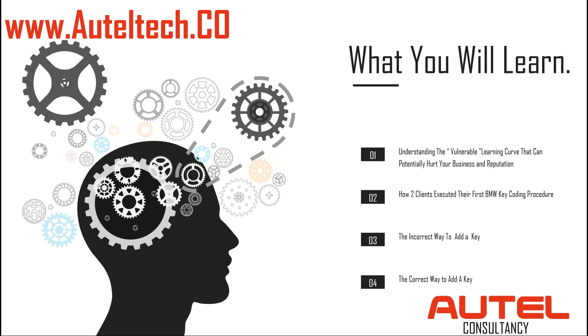What we're going to talk about today is understanding the vulnerable learning curve that can potentially hurt your business and reputation, and how two clients executed their first BMW key coding procedure. I'm going to share with you one case study on how the client did things the incorrect way so you can learn and know what to look for. Then I'm going to show you the correct way. This repetition is going to get stuck in your head because when you do things and see things over and over, it becomes like muscle memory — you don't really have to think as much.